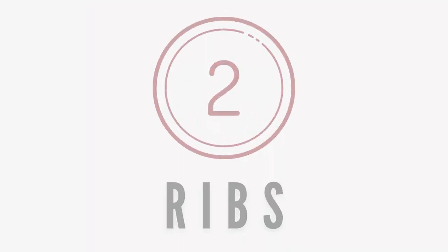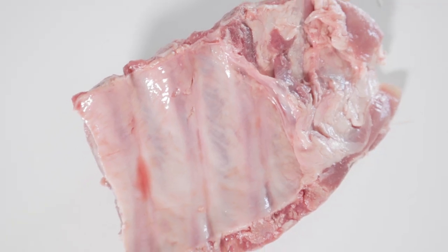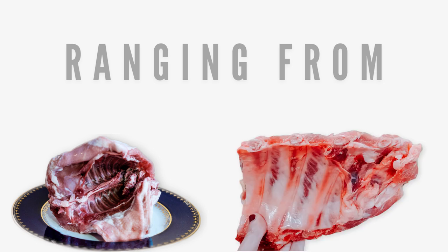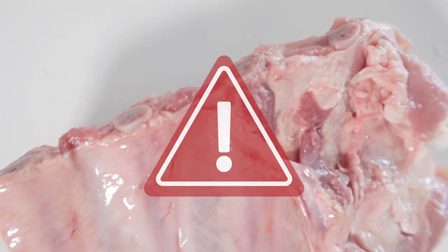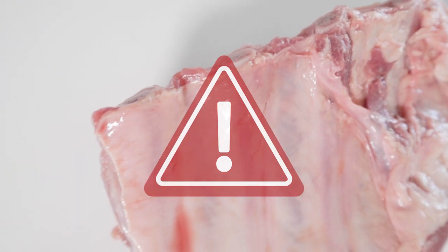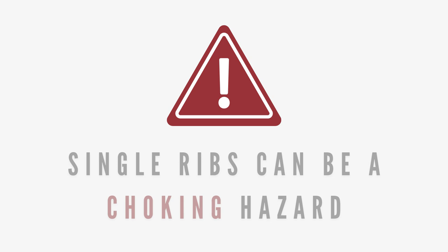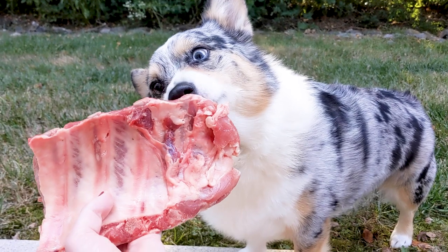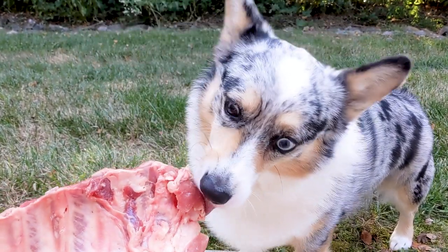Number two: ribs. Ribs are also a great raw meaty bone for pets of all sizes because they come from many different prey animals. This can range from small rabbit ribs to bigger pork or lamb ribs. It's important to note that ribs should always be fed in a rack or a set of three to four ribs with the meat included, as feeding singular ribs can become a choking hazard. Ribs work great at scraping the back molars while the pet gnaws through the set of bones.